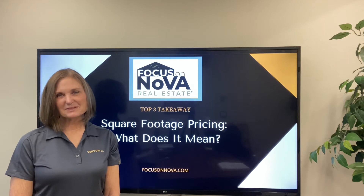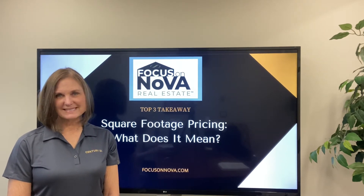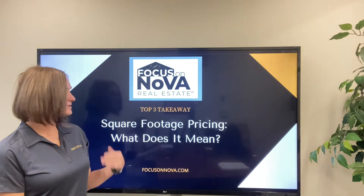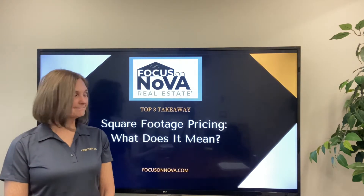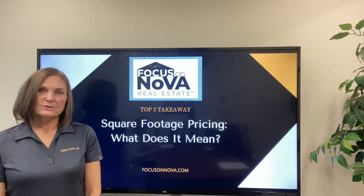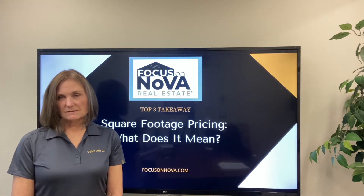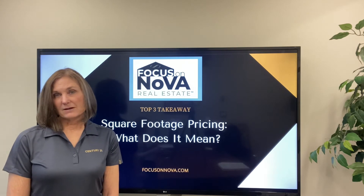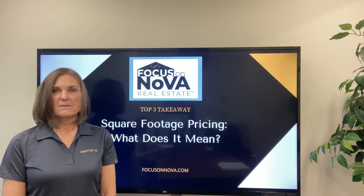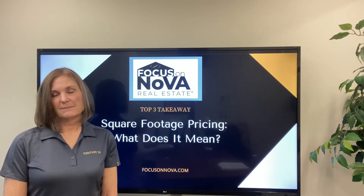Hi, I'm Sharon Ayers with Century 21 Redwood and Focus on Nova Real Estate Group. Today we're talking about our top three takeaways and our subject is square footage pricing. When we go to help you as a buyer's agent to look at how you're going to make an offer on the house, we mostly look at what's called the market value, or the comparables that are in the neighborhood.